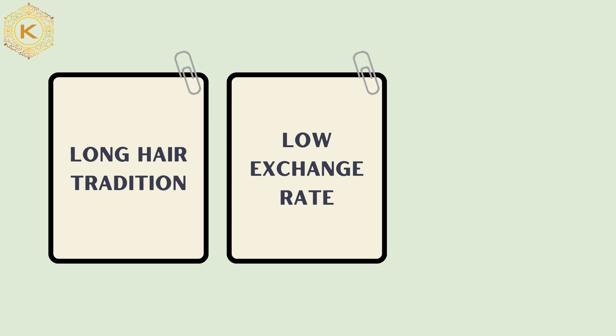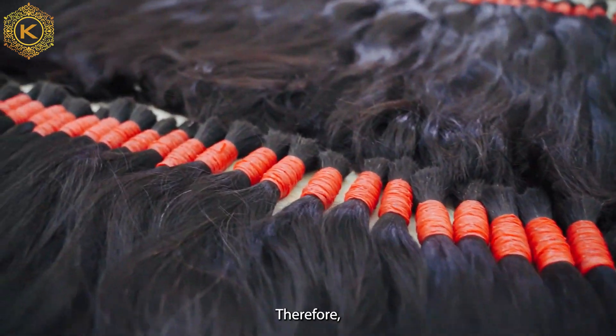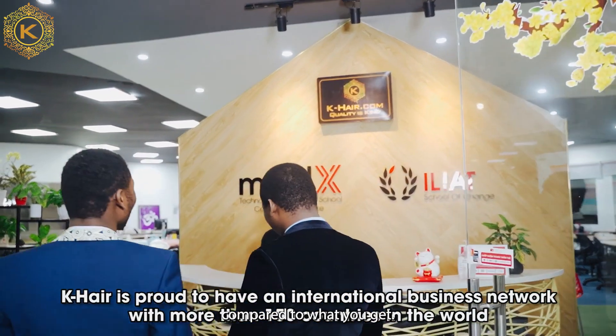Secondly, the exchange rate of VND against the USD is quite low. One USD equals 20,000 VND. Therefore, when you use USD to buy hair in Vietnam, the amount you spend is small compared to what you get.